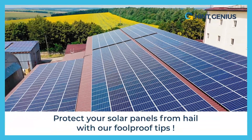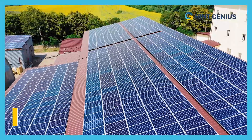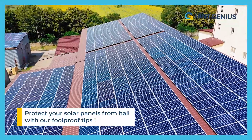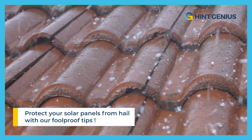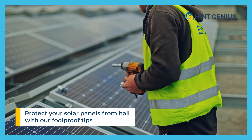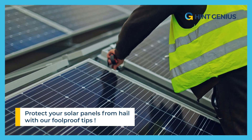Solar panels are an increasingly popular ecological solution for generating renewable energy. However, they are often exposed to the elements, particularly hail, which can cause serious damage. It is therefore essential to take measures to protect these installations and ensure their durability.